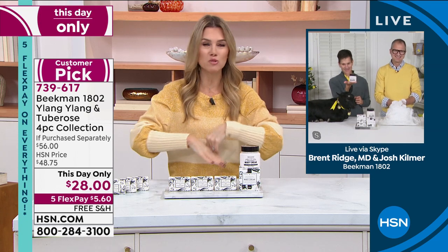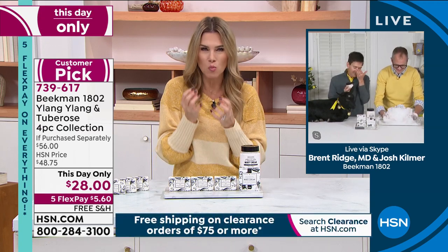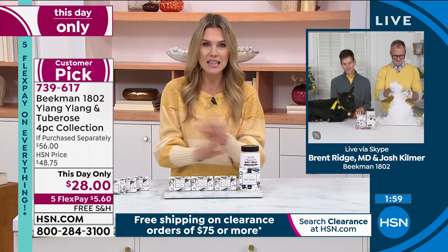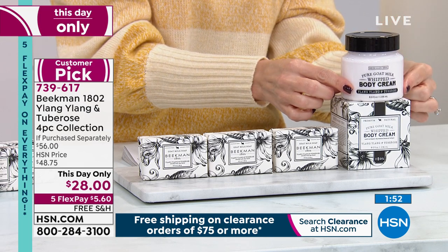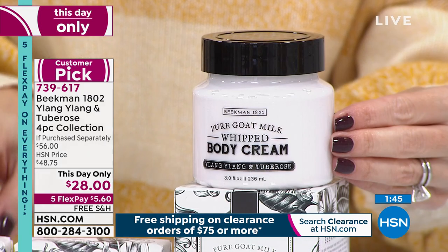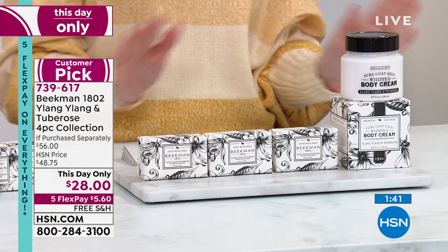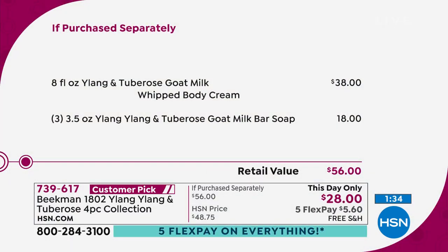Our call volume just skyrocketed. This is the only airing, the only opportunity. If you love that sweet floral — that Ylang Ylang, that kind of warm and romantic, very sophisticated, very luxe fragrance — this is the best set you're going to find. For $10 less than you get the full-size whipped body cream — that eight-ounce tub, a $38 value — you're getting three individual palm-size goat milk bars of soap. Five FlexPay gets it home, and free shipping and handling is the way to go today.